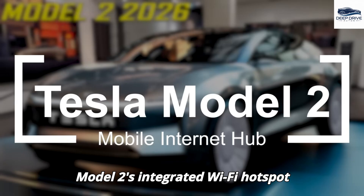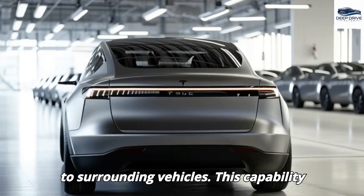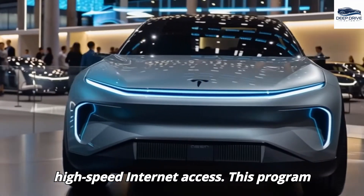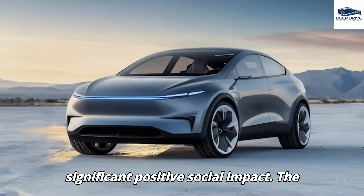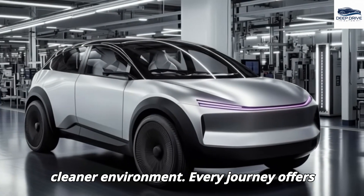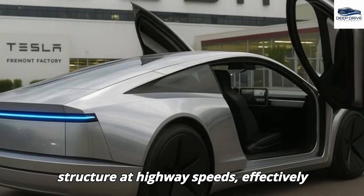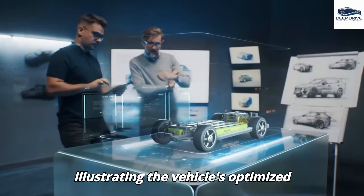The Model 2's integrated Wi-Fi hotspot transforms the vehicle into a mobile internet hub, delivering high-speed connectivity to users and surrounding vehicles. Tesla's initiative to share bandwidth with underserved communities stands to provide free high-speed internet access, assisting families lacking home internet. Equipped with advanced AeroSkin technology, the Model 2 dynamically adjusts its surface structure at highway speeds, effectively reducing drag and enhancing energy efficiency by up to 15%.